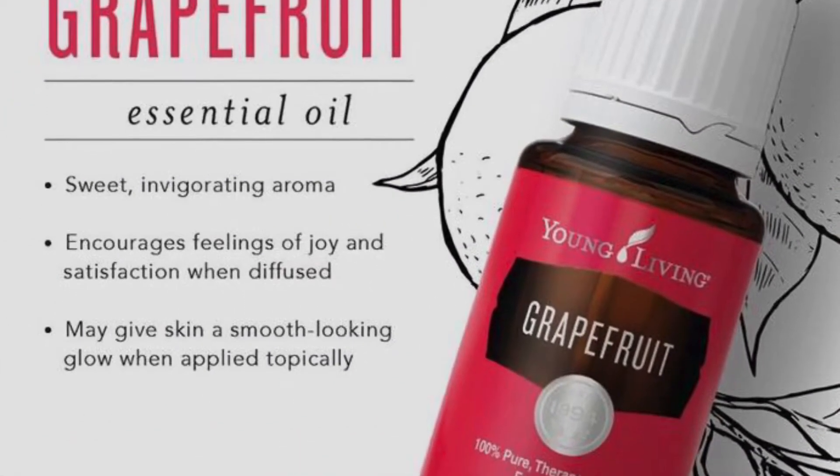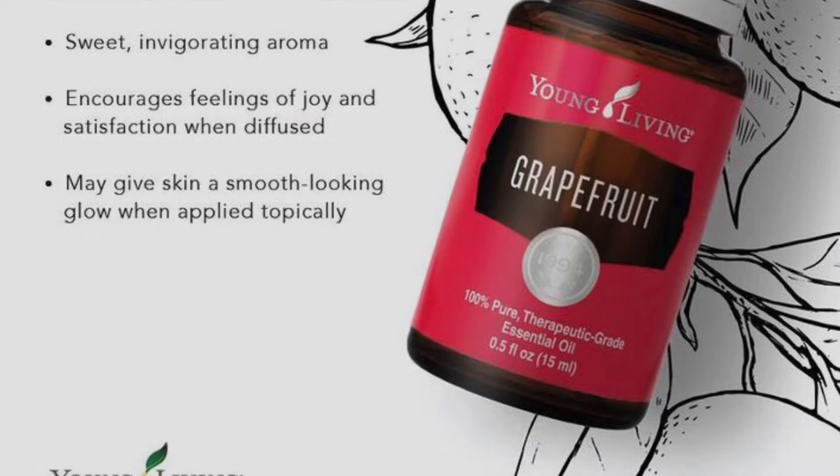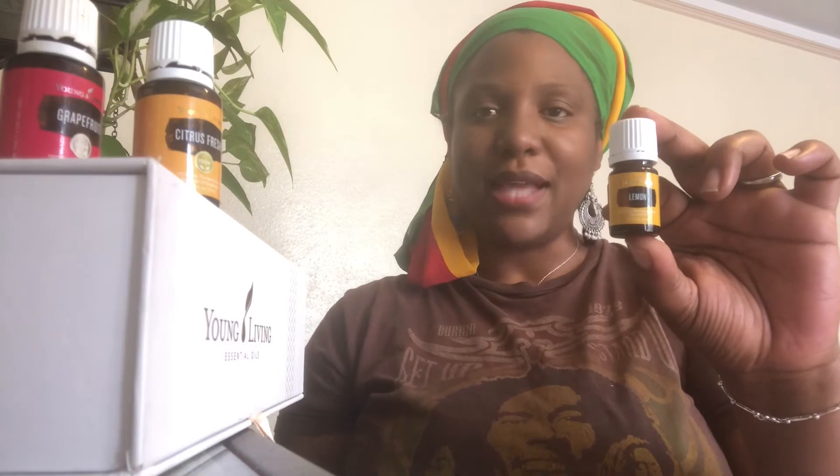Lemon is another great one — I cannot keep enough lemon in my house, I love this essential oil. It is antiseptic, anti-tumoral, and also an immune stimulant. It improves memory and relaxation. Same as grapefruit, it can be taken internally as a dietary supplement.